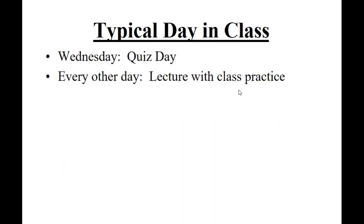So let's talk about how the class goes. I'm a pretty normal teacher — I just lecture and let you guys practice. That's pretty much all we do. Wednesdays are quiz days, where I'll quiz you on everything from the previous week.